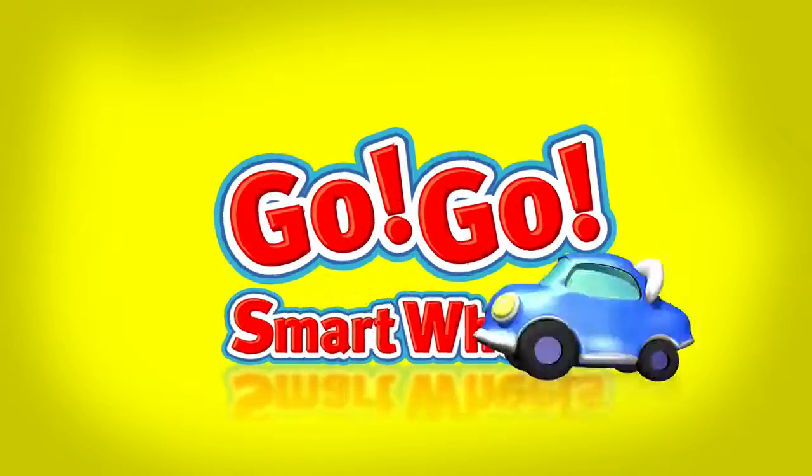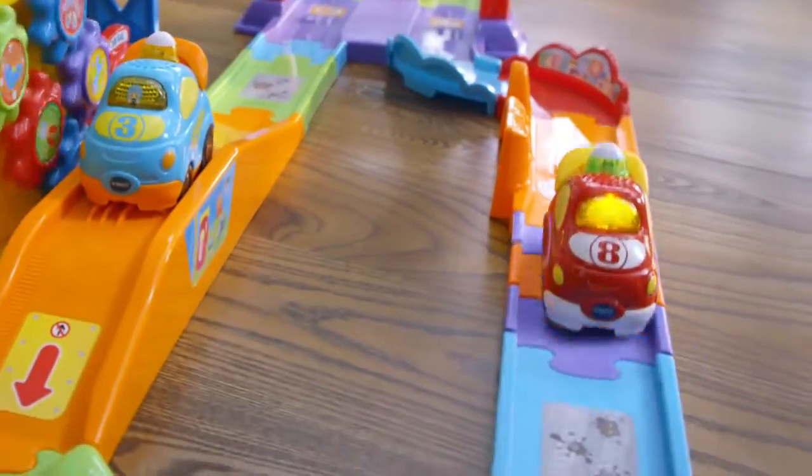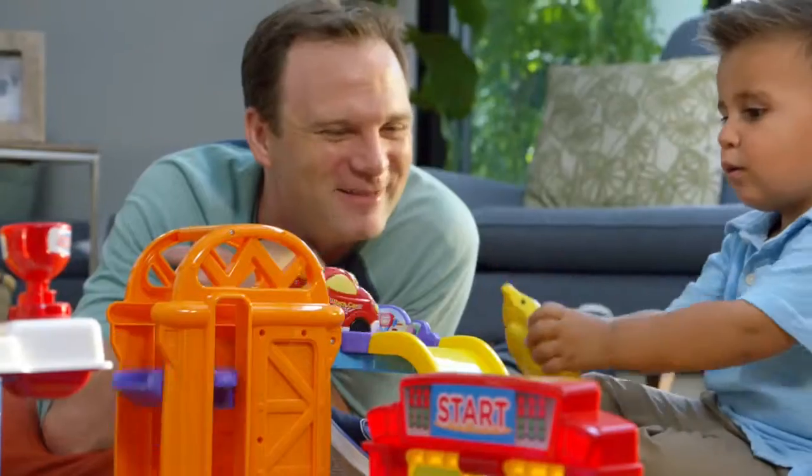On the GoGo Smart Wheels Ultimate RC Speedway, fun is the fast track to learning. R is for race car. The remote develops motor skills while the car motors around the speedway. Let your child's imagination kick into overdrive.